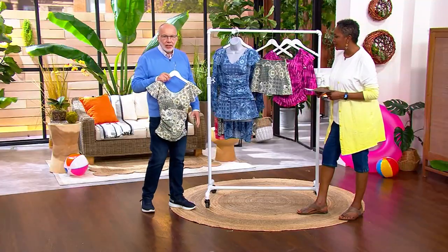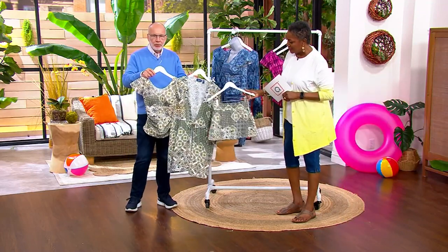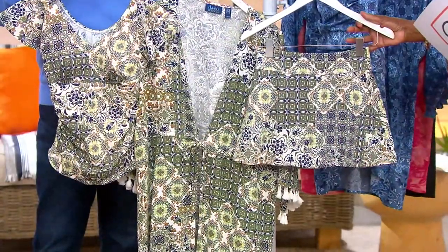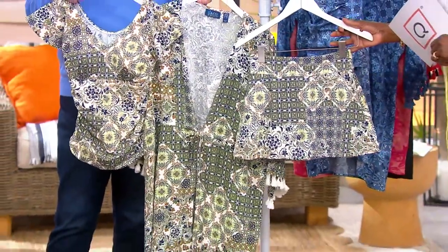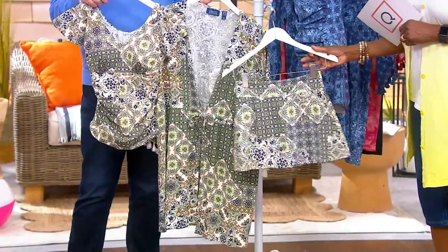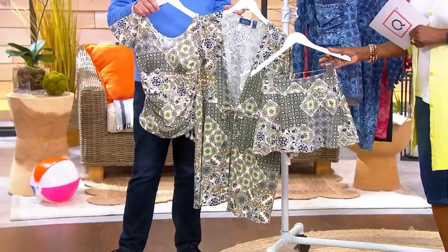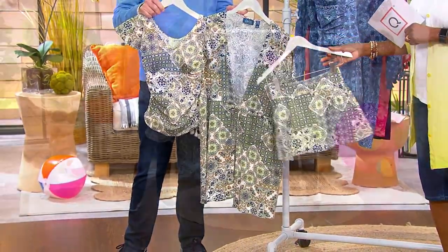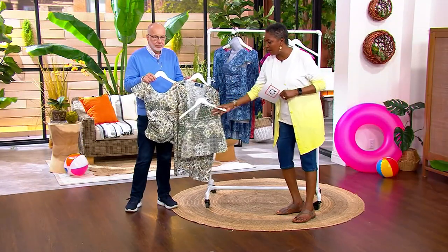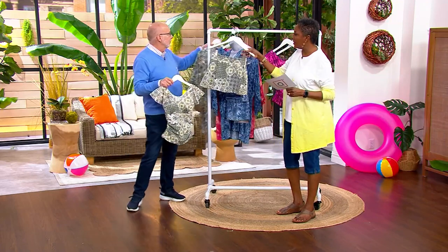If you want to do the little cover-up, it matches exactly to this tile print. To me, I'd just get the entire set — there's just something so right about that. This would also be a wonderful gift for mom if she's getting ready to go on a trip, to the happiest place on earth, water rides, amusement parks — this is the perfect set. The cover-up is available as a separate purchase.